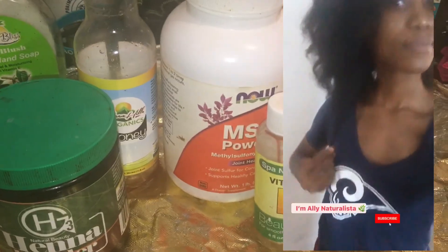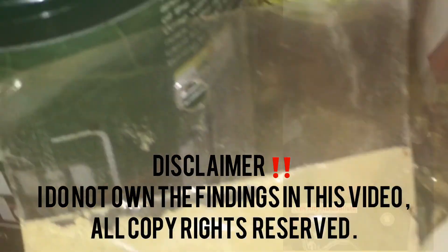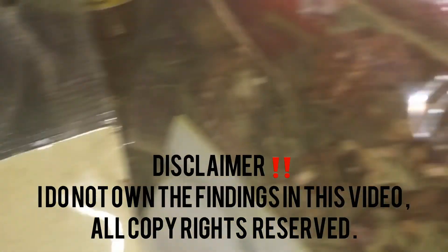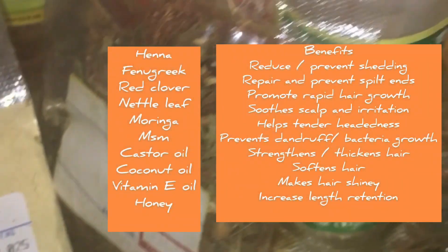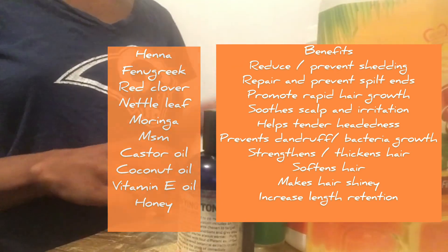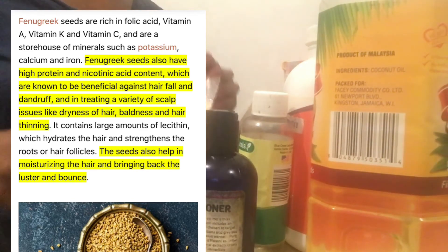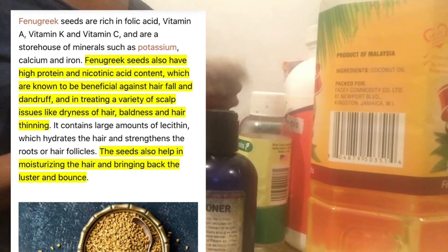Hey guys, welcome back to another video. In this video we have a few ingredients, but if you don't have all of them, no problem. The first ingredient is fenugreek — fenugreek thickens the hair, moisturizes it, loosens your curls, acts as a sealant, helps with length retention, and of course promotes rapid hair growth.